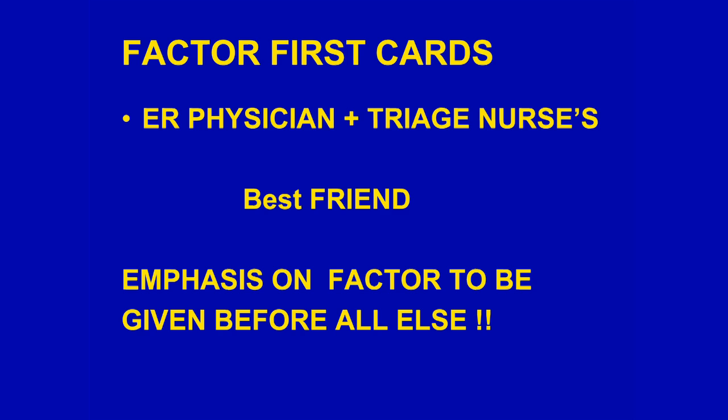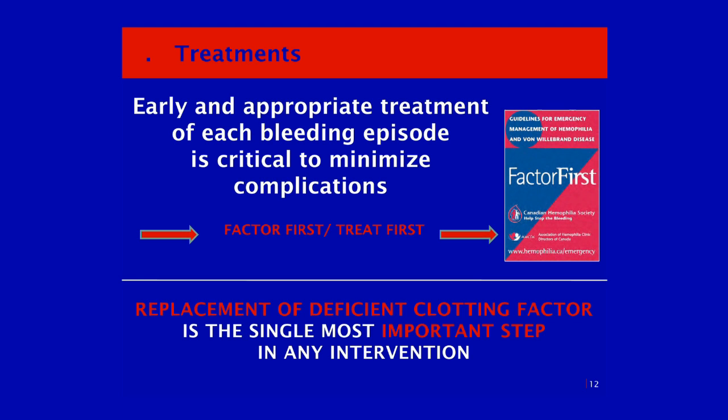The first cards are one of the best things that have come about. It was thanks to an emergency committee that had one of the eMERGE physicians from Edmonton, who through his organization was able to push to have things changed, along with hematologist input. These cards actually open up and inside you'll see an individualized list of what to do. It gives instructions for a severe, serious, major bleed.